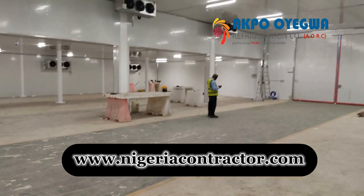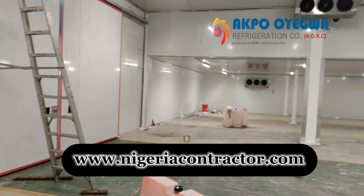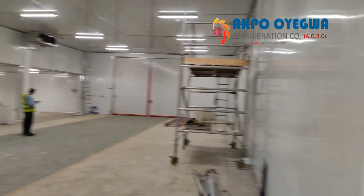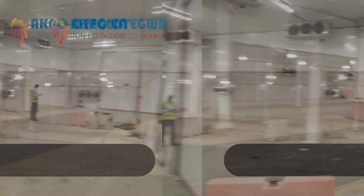What items can be stored in a cold room? A cold room can be used to store a wide variety of perishable goods that need to be kept at a low temperature in order to maintain their quality and safety. Some common items stored in cold rooms include food items such as meat, dairy products, seafood, fruits, and vegetables.